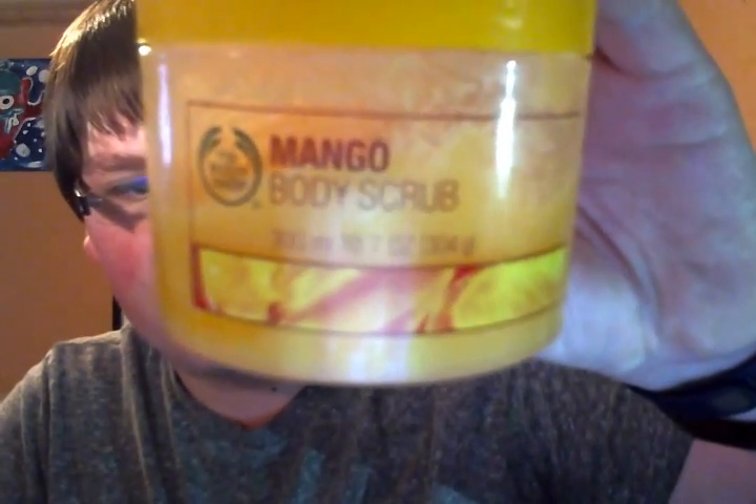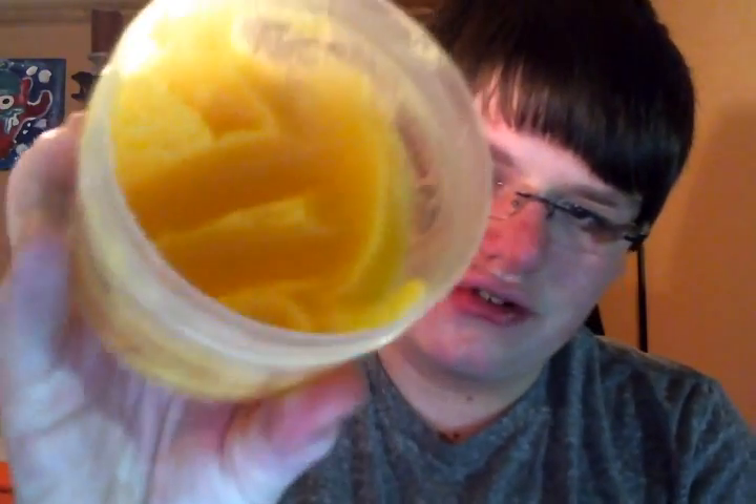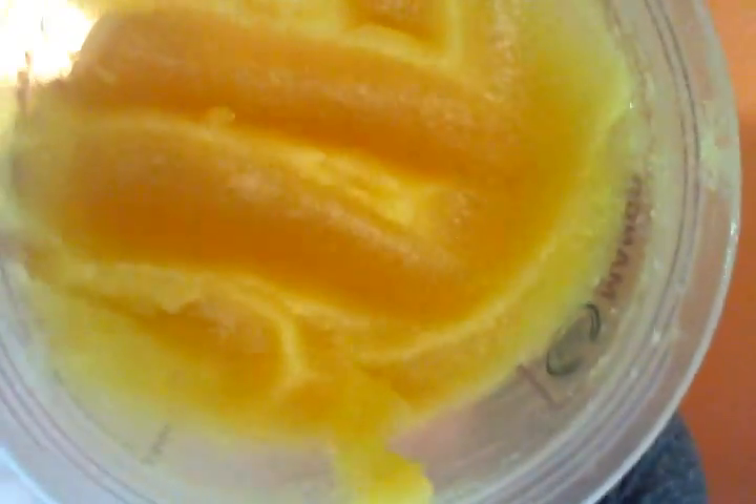I have this Mango Body Scrub that I got at TJ Maxx, and this must be expired because after I got it, it doesn't really scrub all that much, so I don't know why I still have it. I just want to use this up, but it still smells amazing. They have two different kinds of scrubs — a sugary scrub like this, and also a creamy scrub, but I like this one.